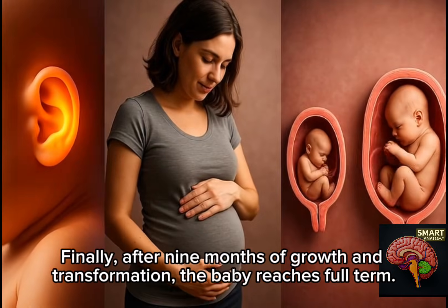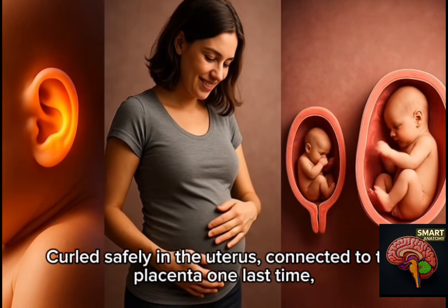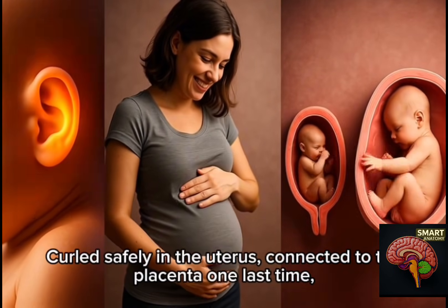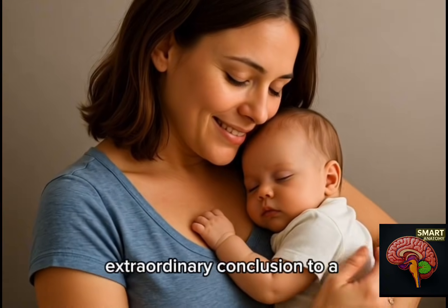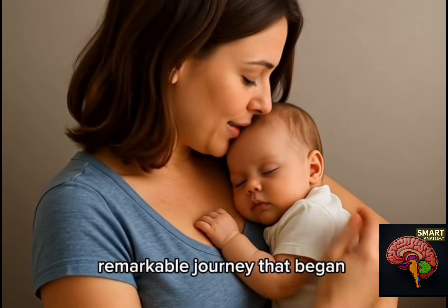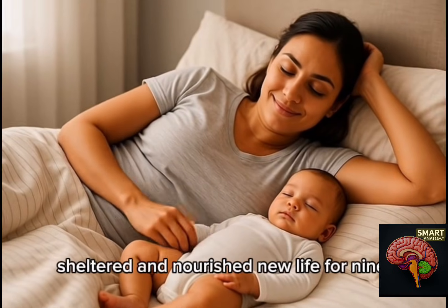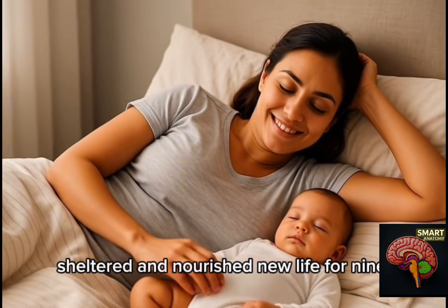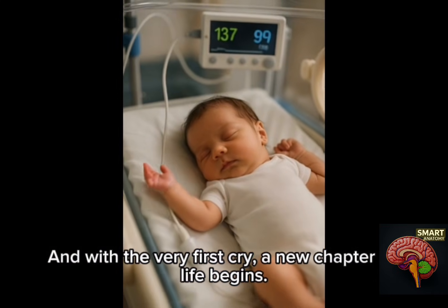Finally, after nine months of growth and transformation, the baby reaches full term. Curled safely in the uterus, connected to the placenta one last time, the baby is ready for birth — the extraordinary conclusion to a remarkable journey that began with a single cell. Soon the womb that has sheltered and nourished new life for nine months will open to the world beyond. And with the very first cry, a new chapter of life begins.